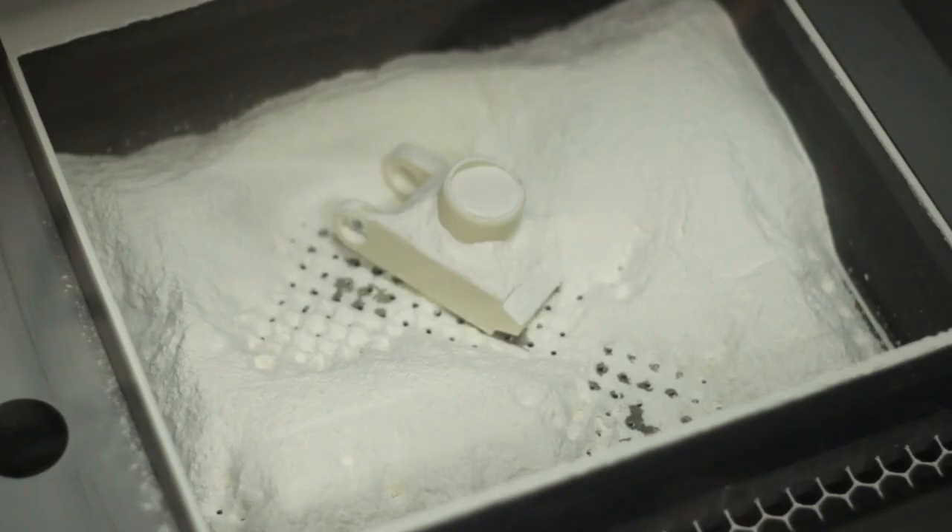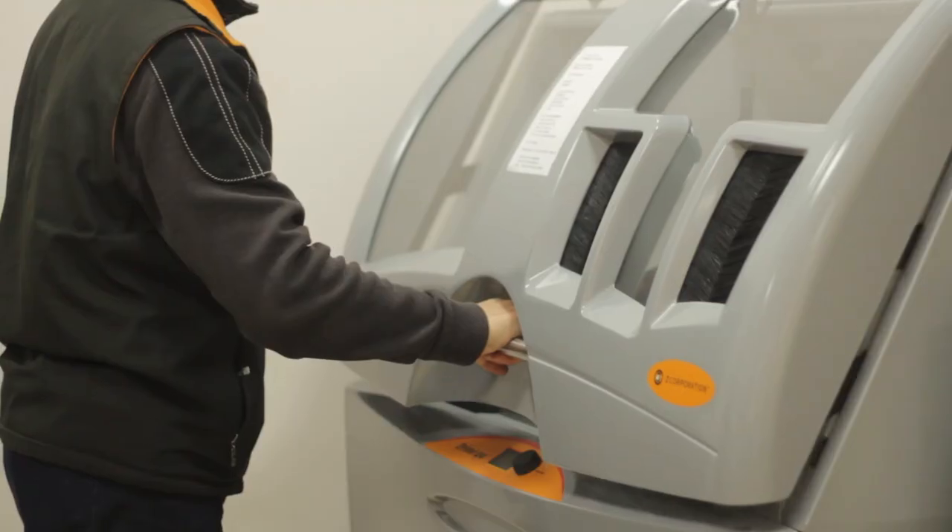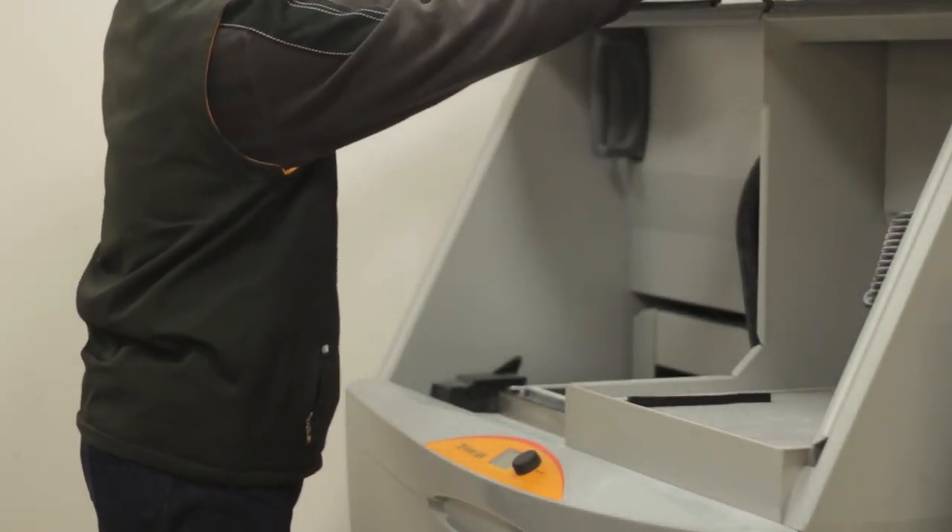Rapid prototyping is made possible in-house by using 3D printing to make solid objects from any computer design.